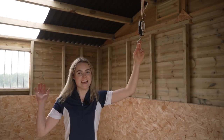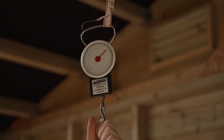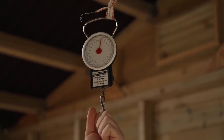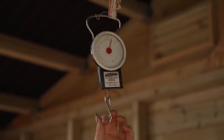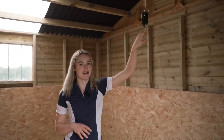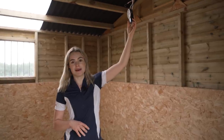Duke's stable is now empty and ready to put the mats in. The only last thing we have in here is this little scales. When this was the storage room where we'd make up the haylage, I'd put the hay net on here and then I could see exactly how much I'm giving the horses. So it's time to take this down and get the mats in.